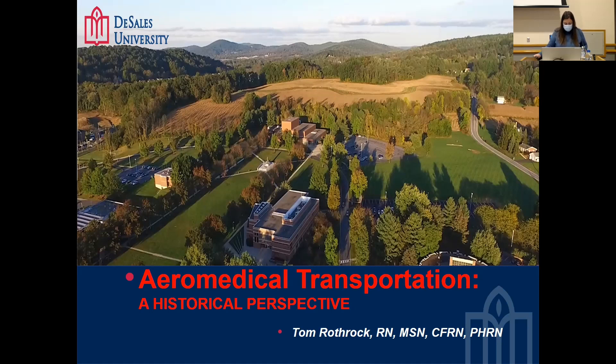He teaches chronic illness, gerontology, and the internship program. His nursing background includes working in the emergency department, critical care, and critical care transportation. He has been with Lehigh Valley Health Network medevac as a nurse paramedic since 1985. He is also certified as a pre-hospital registered nurse since 1991, and a nationally registered paramedic since 1981.